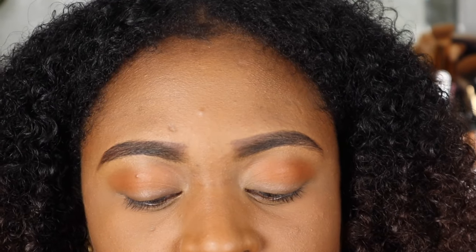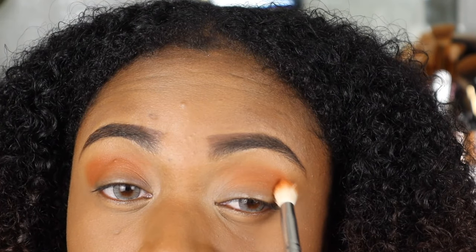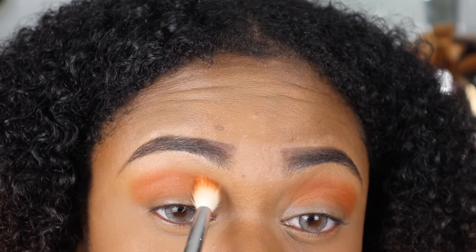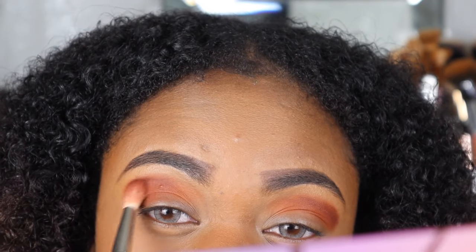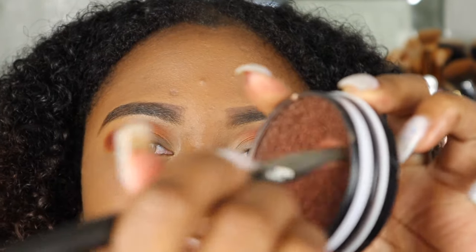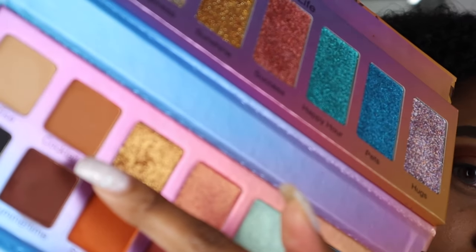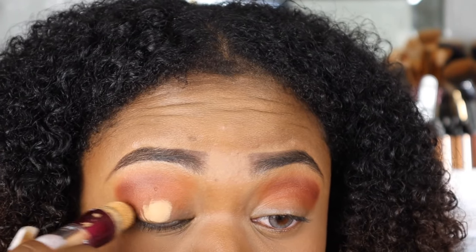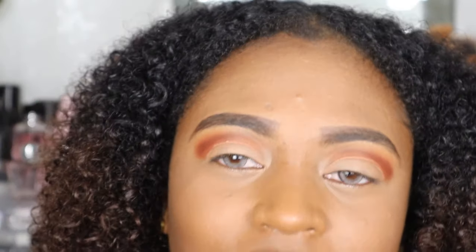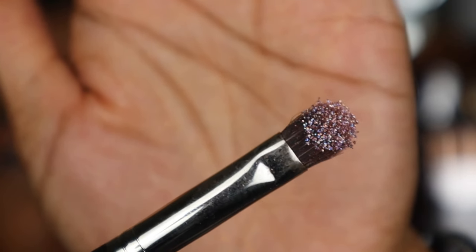Next I'm going to go in with Sunset — it's a nice orange shade. Then I'm going to use my MAC 222 brush with Summertime, and then I'm going to go back in with Cocktails. I'm tapping my brush into the pan and that's how it picks up.